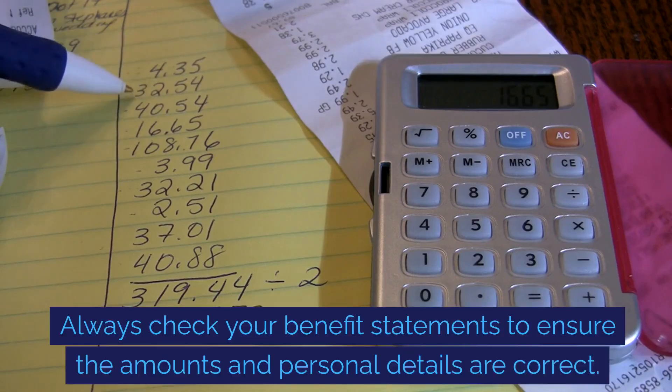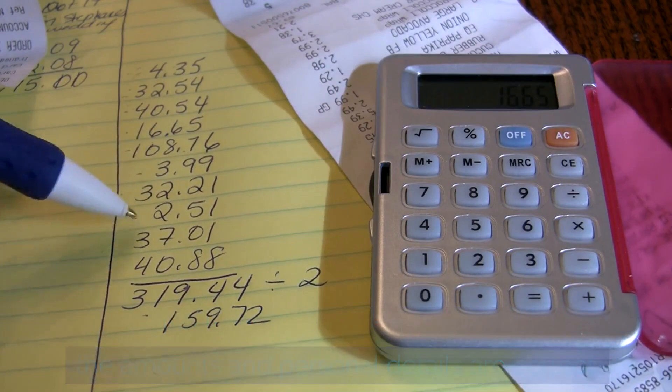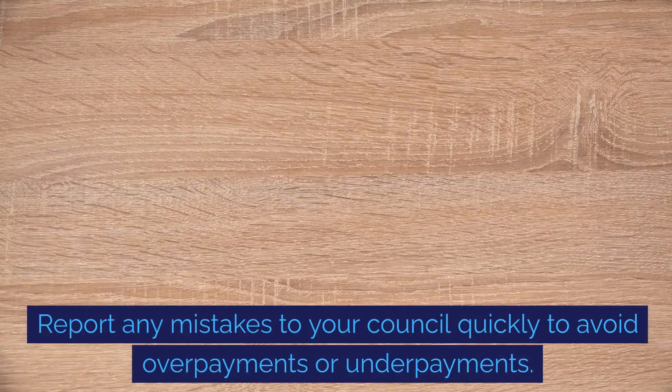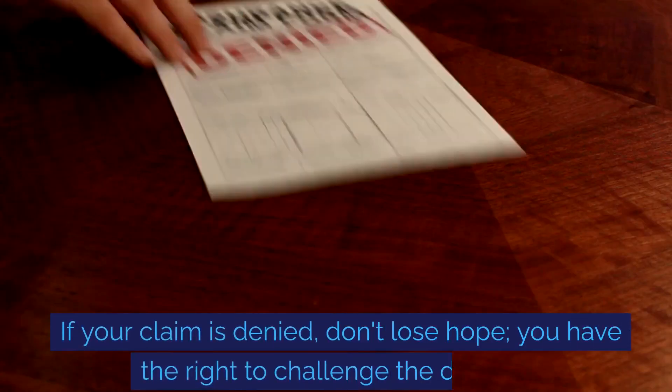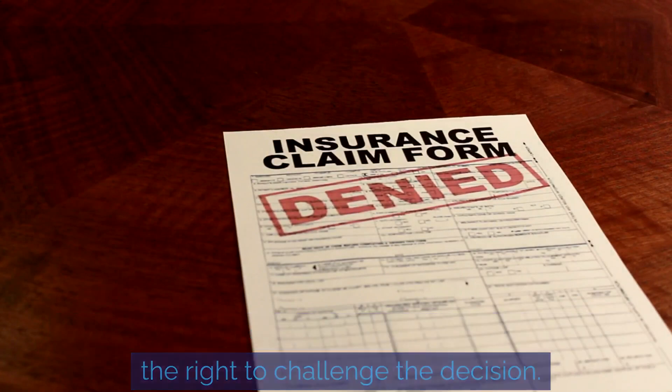Always check your benefit statements to ensure the amounts and personal details are correct. Report any mistakes to your council quickly to avoid overpayments or underpayments. If your claim is denied, don't lose hope — you have the right to challenge the decision.